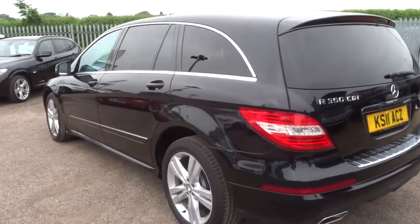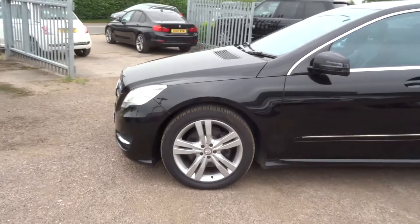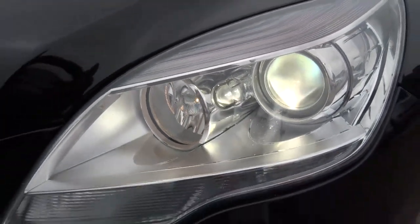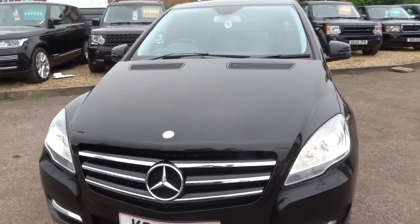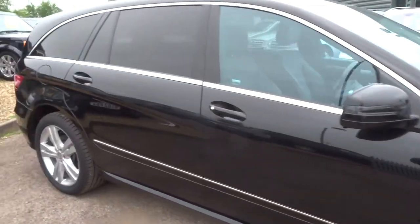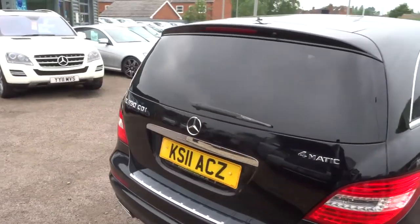We give you 3 months or a 1,000 mile warranty standard, which you can extend up to 4 years at 300 or 500 pounds a year, depending on the level of cover that you wish to take out. We also have a good wide range of warranty options — if you'd like a quote on that, give us a call and we can organise that for you.